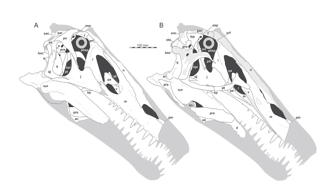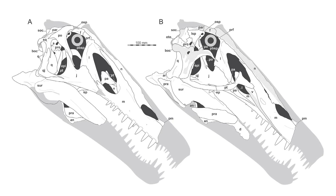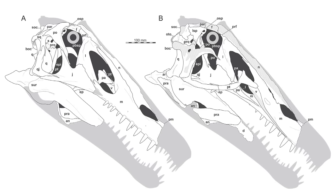It should also be noted that the publication of this paper has resulted in a lot of discussion about the return of the Irritator holotype back to Brazil, as it's currently housed in a museum in Germany. That's another incredible development in the story of Spinosaur research. These animals really do never cease to amaze.